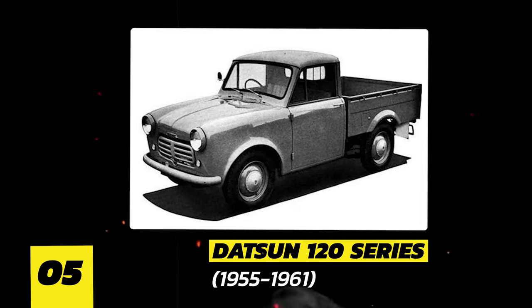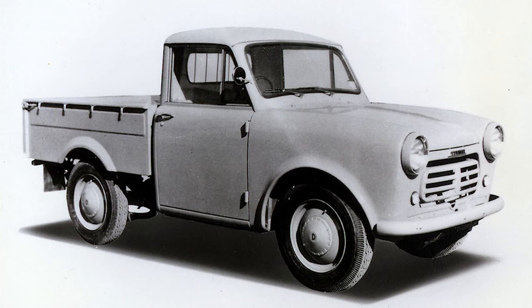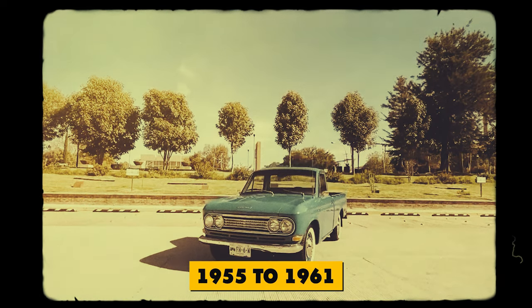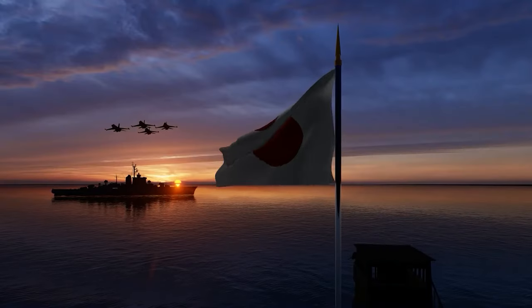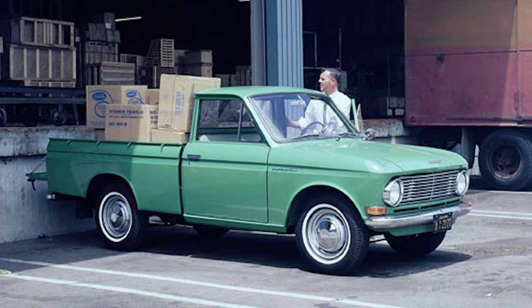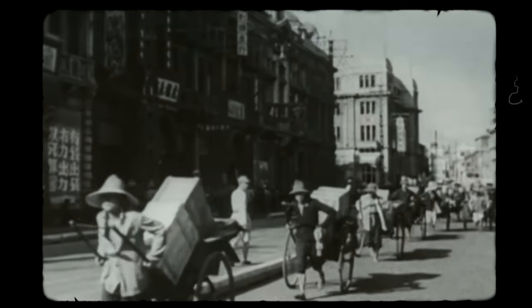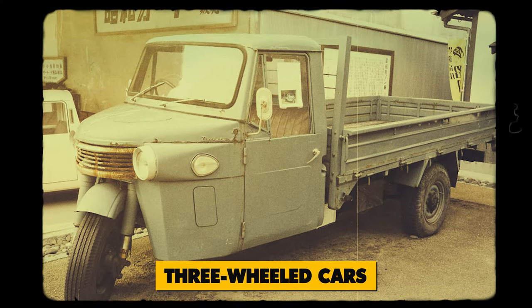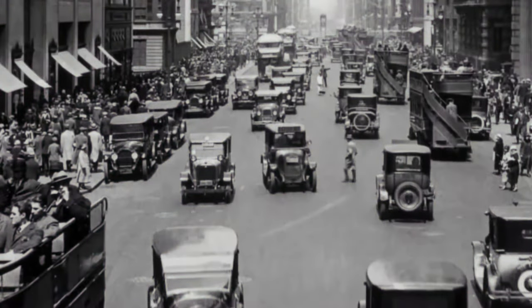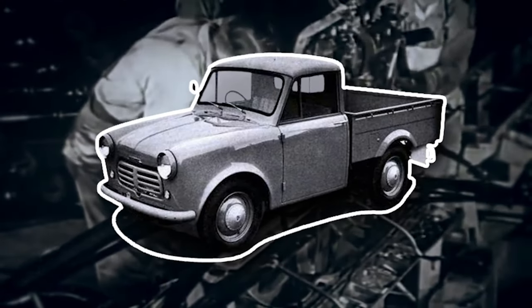Number 5: Datsun 120 Series, 1955 to 1961. Rev your engines for the Datsun 120, a pint-sized powerhouse that shook up the pickup scene from 1955 to 1961. Japan's first foray into the pickup world, this compact charmer by Nissan spins a fascinating tale. Post-World War II, Japan's hunger for light delivery vehicles skyrocketed, sparking a frenzy of three-wheeled cars and motorcycle-based rides. But while zippy, they fell short of true pickup prowess. Then, in 1955, Datsun burst onto the scene with the game-changing 120.